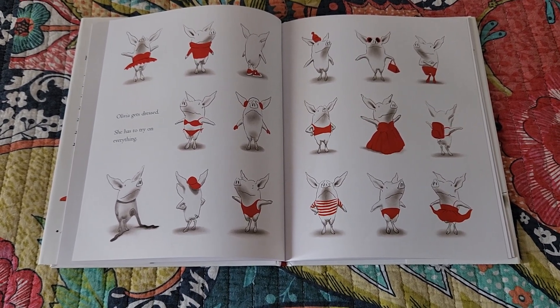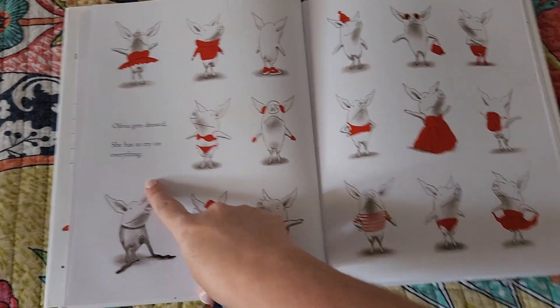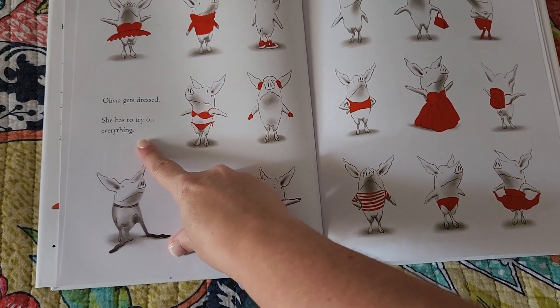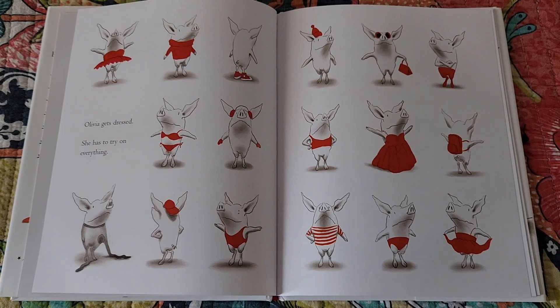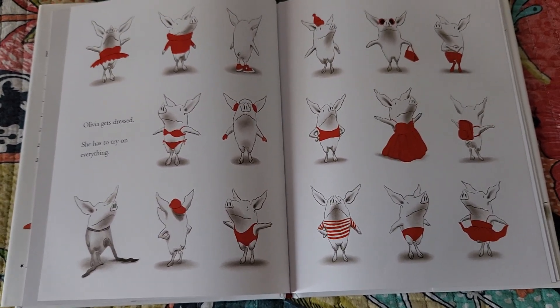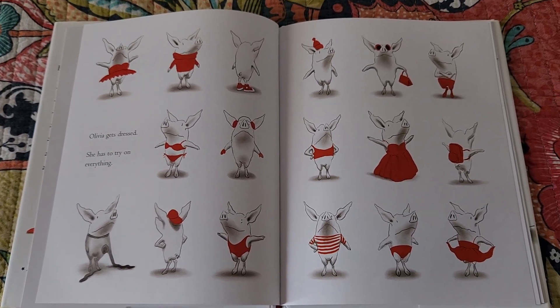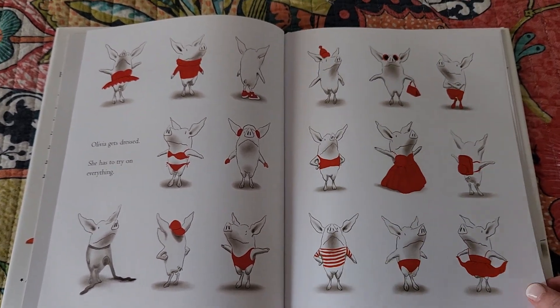Here in Olivia, we have two pages and the only text we have is 'Olivia gets dressed, she has to try on everything.' It doesn't say she had to try on her ballerina dress, her turtleneck sweater, her Converse shoes, her ski hat, her sunglasses and purse — no, that would be ridiculous.